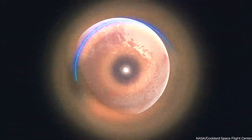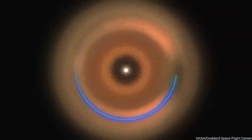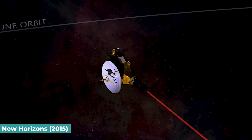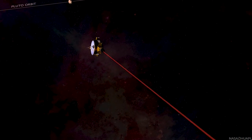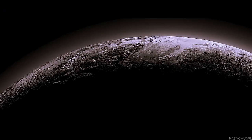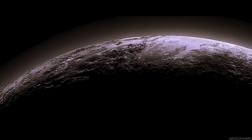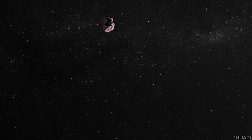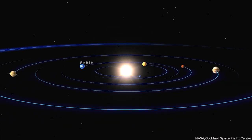Pluto is a dwarf planet in a donut-shaped area of frozen planets beyond Neptune's orbit known as the Kuiper Belt. In 2015, NASA's New Horizons spacecraft flew through the Pluto system for the first time, producing the first close-up photos of Pluto and its moon, and other data that has revolutionized our knowledge of these strange planets on the solar system's outskirts.